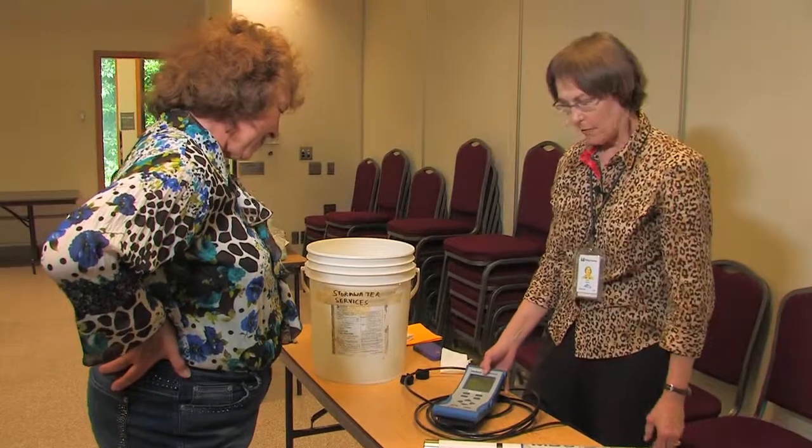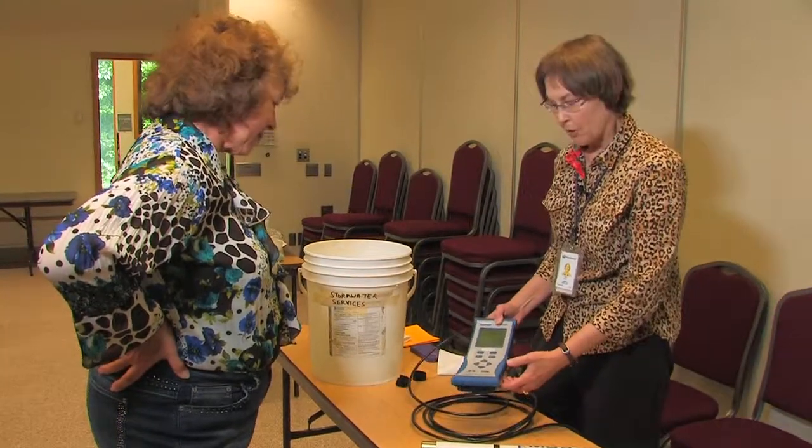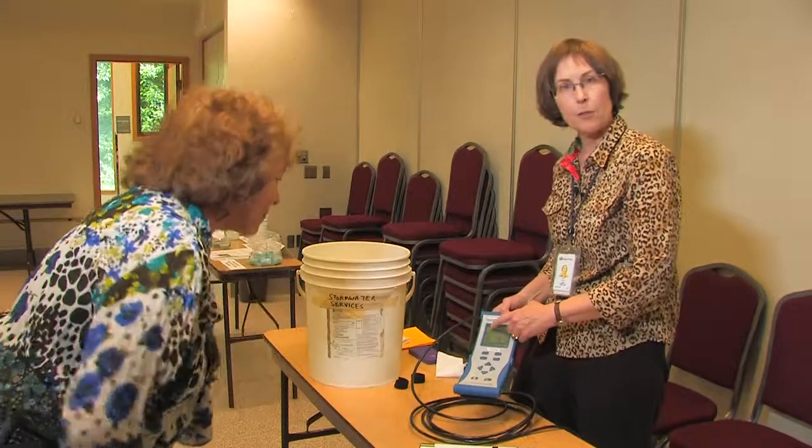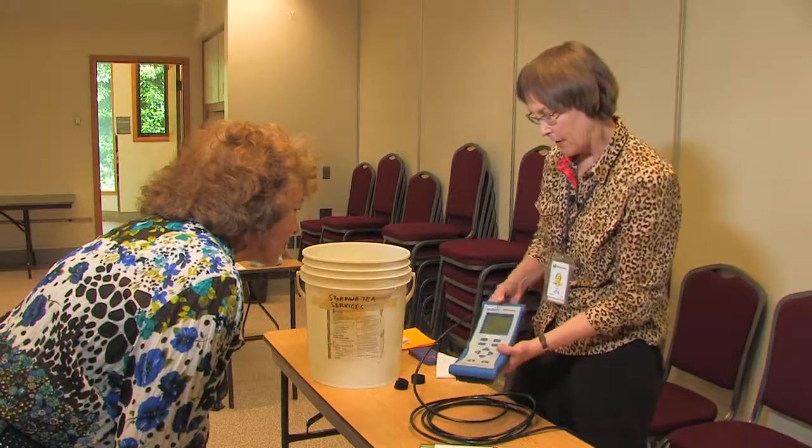This hydro lab that we have at King County Stormwater Services measures the typical things in water that we want to know about usually: temperature, specific conductivity, and pH.